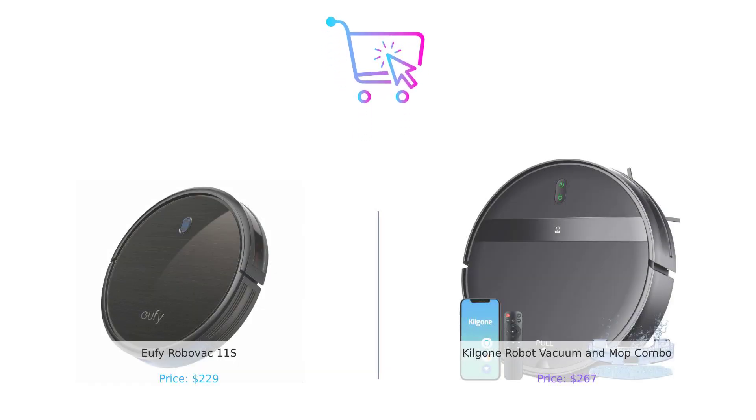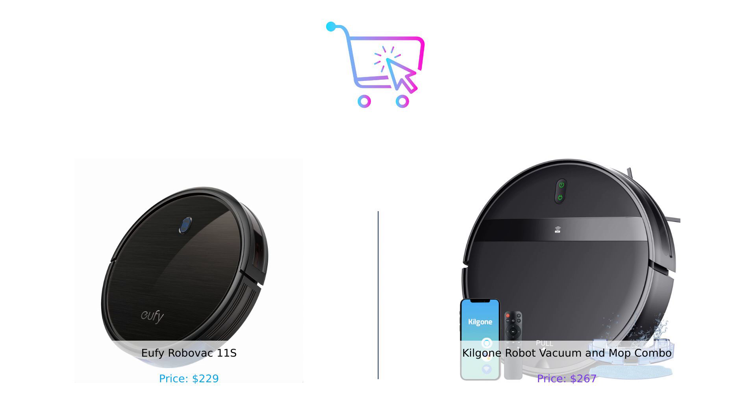So there you have it, folks — the Eufy RoboVac 11S, the straightforward dependable cleaner, versus the Kilgoney Combo, the high-tech multitasker. Whether you want a no-fuss cleaning buddy or a gadget that practically does everything but your taxes, the choice is yours. Let us know in the comments which one you'd pick and why. And don't forget to like, subscribe, and hit that bell icon so you never miss out on our smart buying tips. Until next time, stay smart and keep those floors spotless. Product links are in the description.